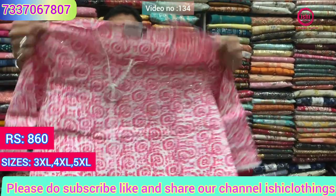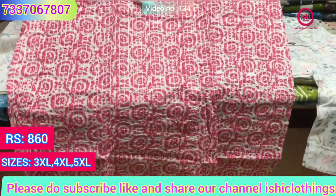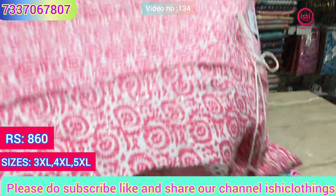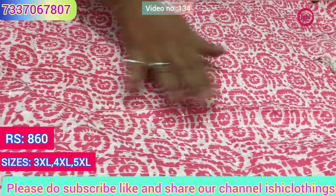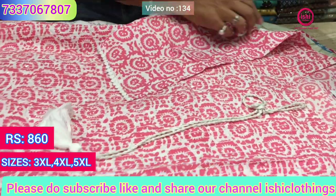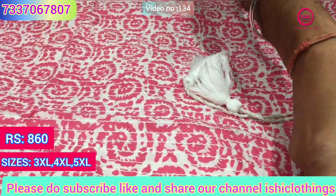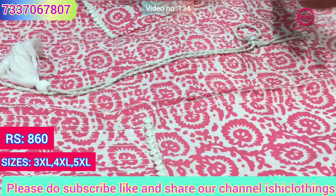This is also in cotton with nice dobby work and sequence work done on the front. The price range is 860, sizes available at all 3XL, 4XL and 5XL, with lace given on the sleeves.